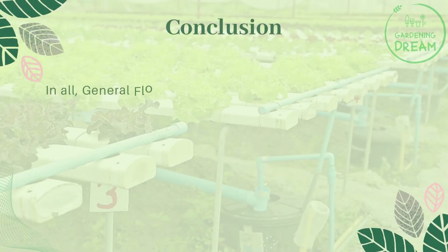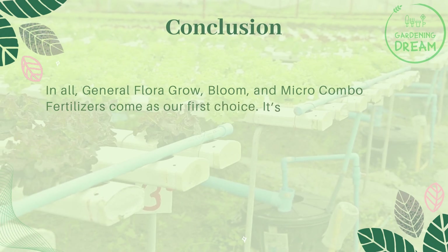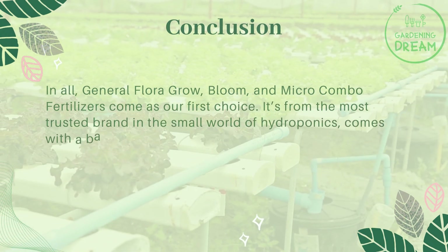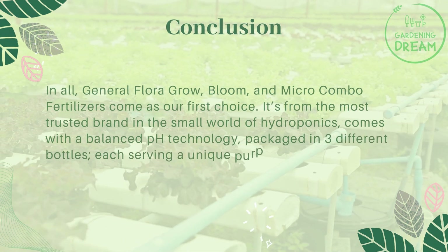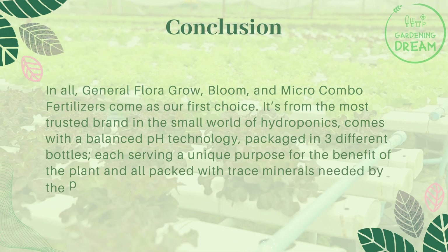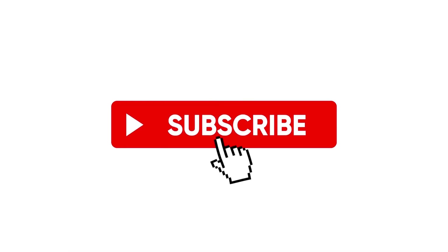Overall, the General Hydroponics Flora Grow, Bloom, and Micro combo fertilizer comes as our first choice. It's from the most trusted brand in the world of hydroponics, comes with a balanced pH technology, is packaged in three different bottles each serving a unique purpose, and is packed with all the trace minerals your plants need. If you liked this video, don't forget to like and subscribe.